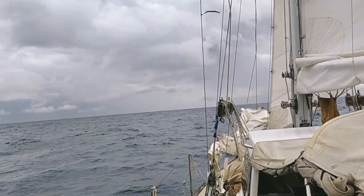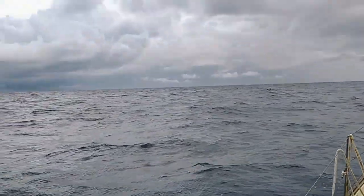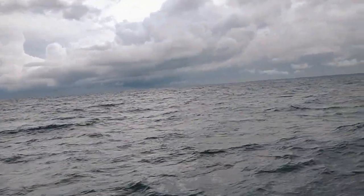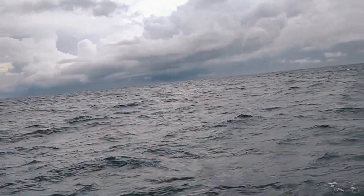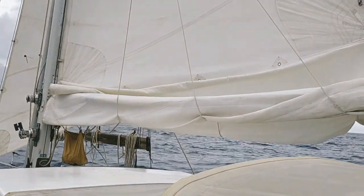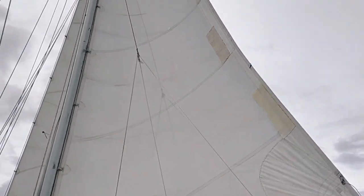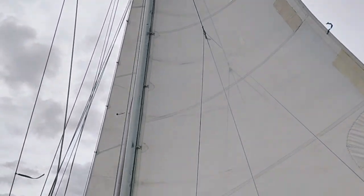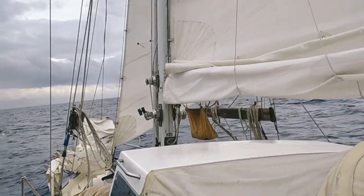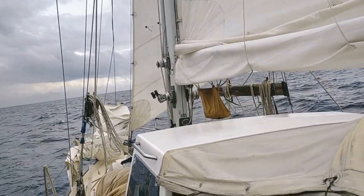It's been squally all morning. We have managed not to get any rain so far — lots of rain yesterday off and on — but it's still fair today. I'm flying the full main and the staysail. Based on the wind, I could be carrying more sail.